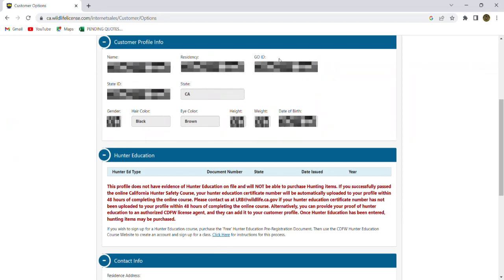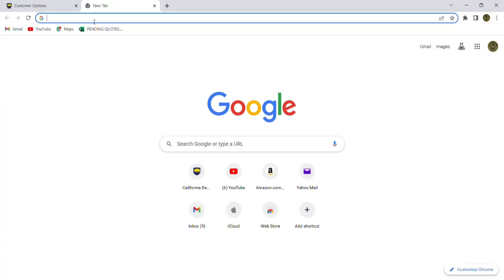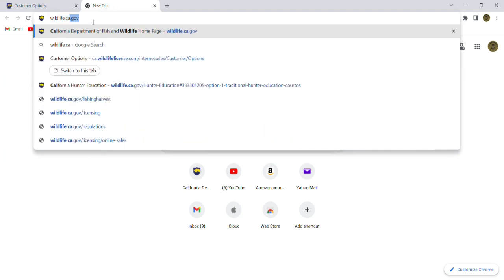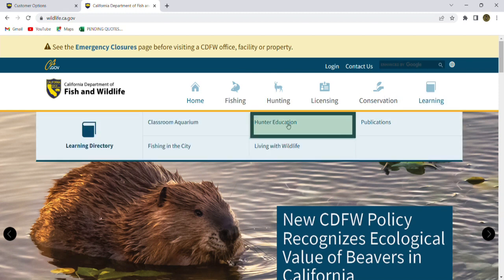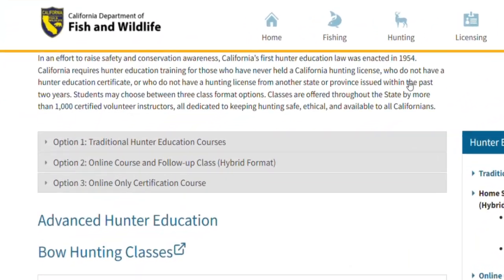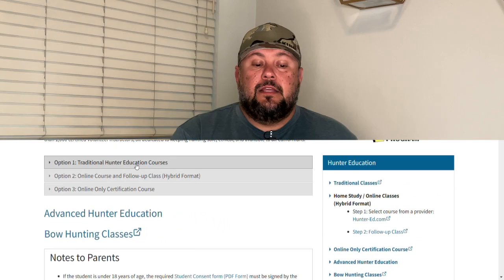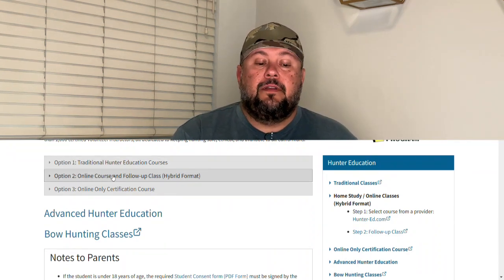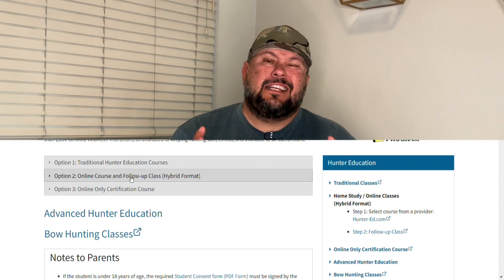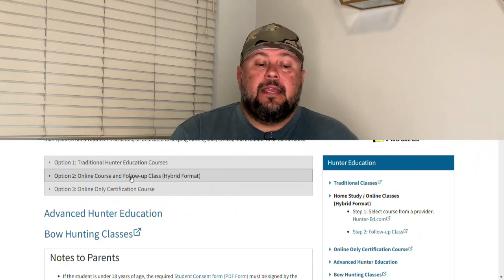Let me make a copy of this GO number here. We're going to open up a new window and type in wildlife.ca.gov — that's going to take us back to California Department of Fish and Wildlife's website. We're going to come over and click on Learning and then click on Hunter Education. If we scroll down a little bit, we can see the three options I mentioned before: the traditional course, which is going to a class and taking approximately an eight-hour class; option two, online followed up with an in-class session for the testing portion; and option three, a 100% online course.